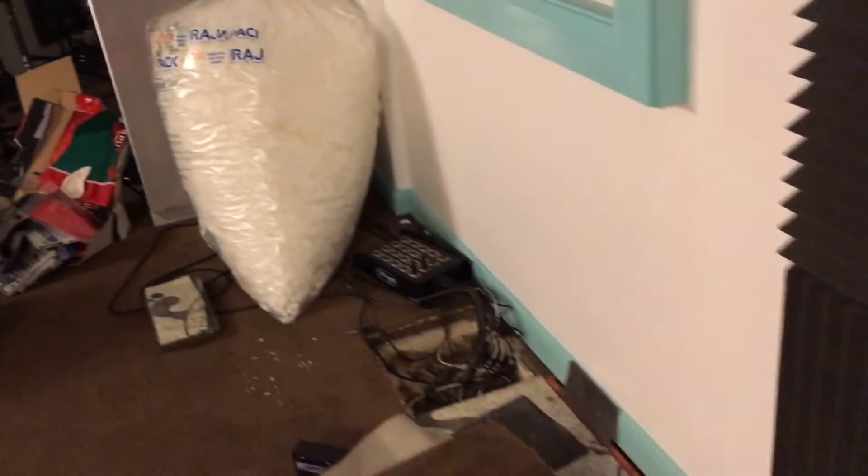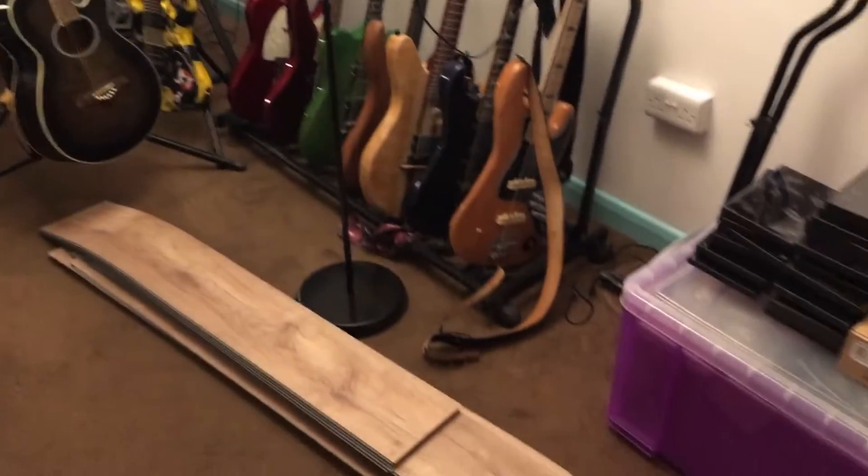Good afternoon YouTube. You may not see too many videos from me for a little while because on Friday — it's now Monday — our studio flooded. So as you can see we've had to pull everything up. The carpet's actually looking in quite good condition now because we've found out where the leak was coming from. Everything's an absolute mess.